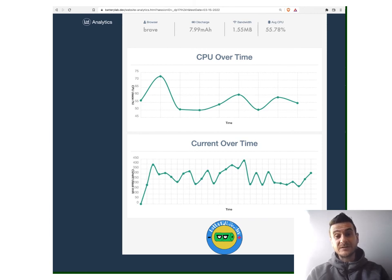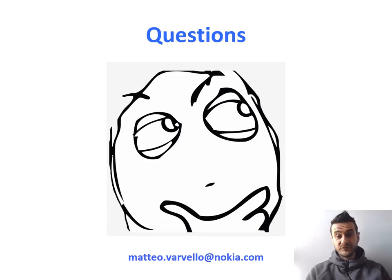So that's how Battery Lab works. I hope you'll give it a try and also decide to join. We've reached the end of the presentation — thank you very much for listening. If you have any questions, you can ask them right now, leave them in Slack, or send them by email. Thank you so much.